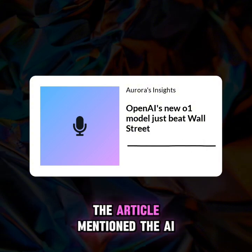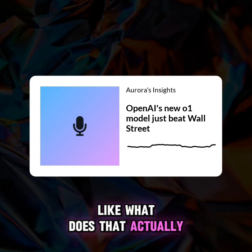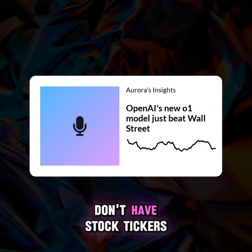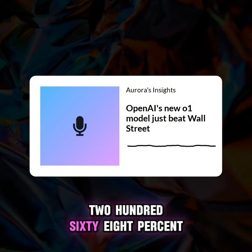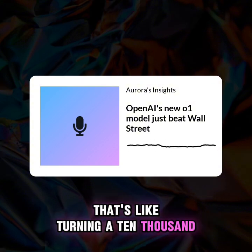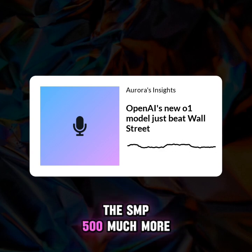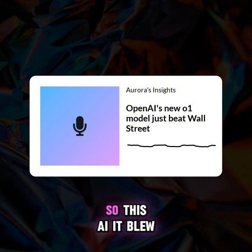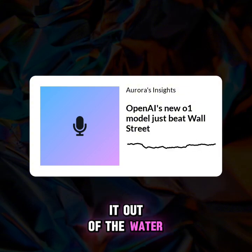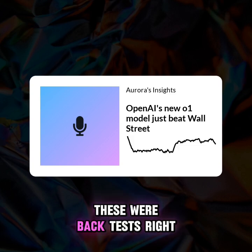The article mentioned the AI achieved a 268% return. What does that actually look like? That's like turning a $10,000 investment into $36,800. In the same time frame, the S&P 500 had a much more modest gain, more in line with typical market performance. So this AI blew it out of the water. However — and this is a big however — these were back-tests, simulations, like testing a sports car on a video game versus taking it out on the Autobahn.